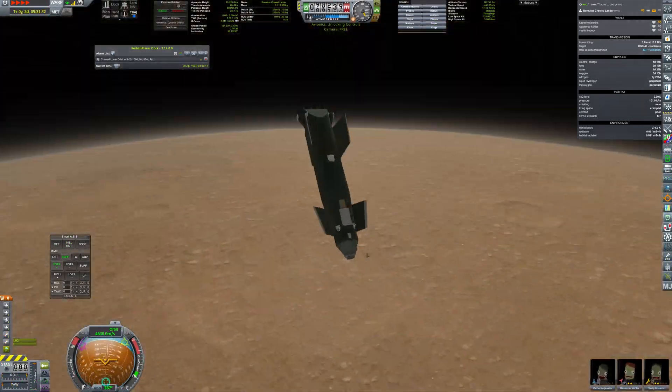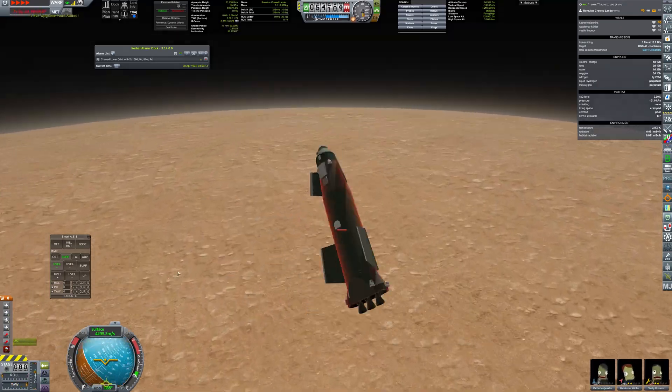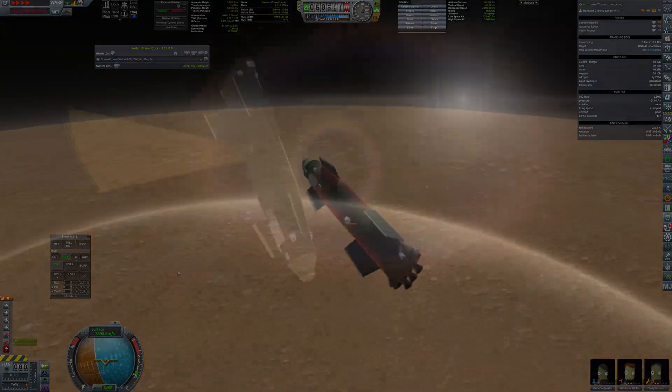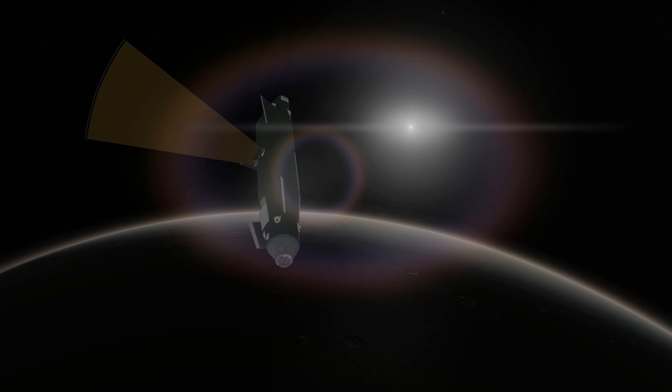Aerobraking wasn't as smooth as before, as the lander was designed to be stable with its tanks full. So the crew had to deal with a bit of spinning. After reaching apoapsis, the engines fired up to ensure a stable orbit.